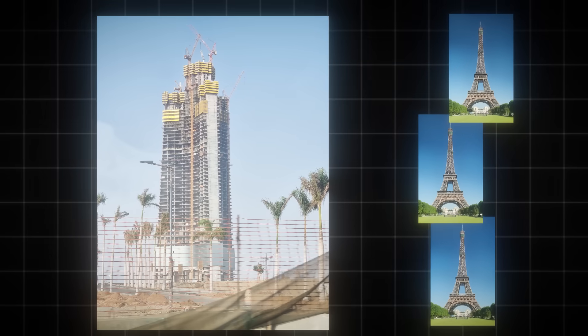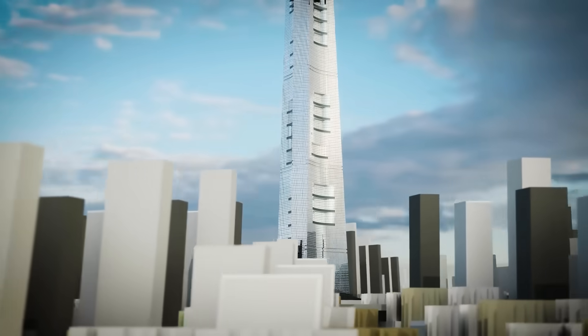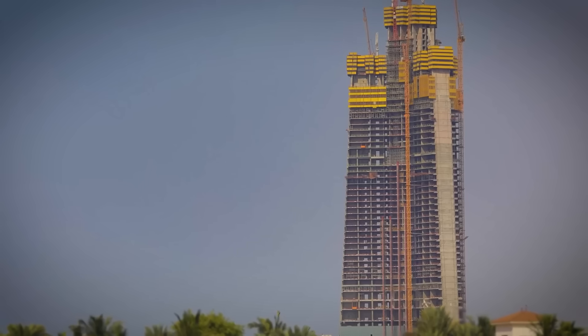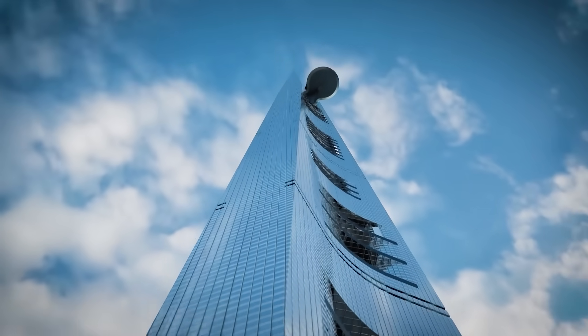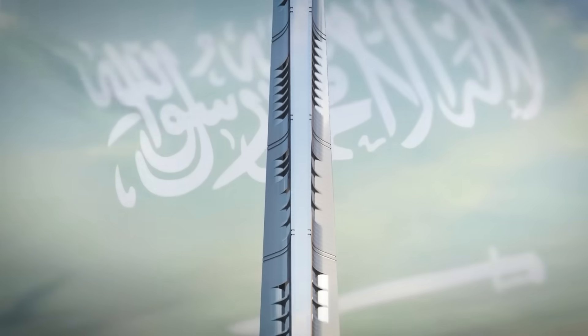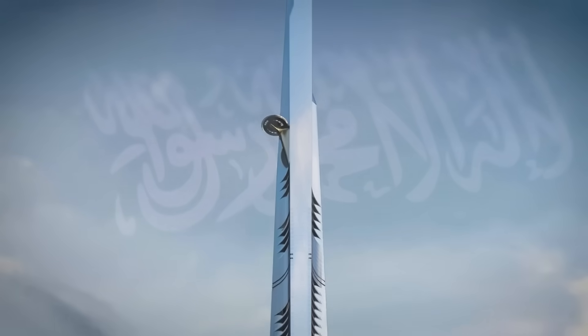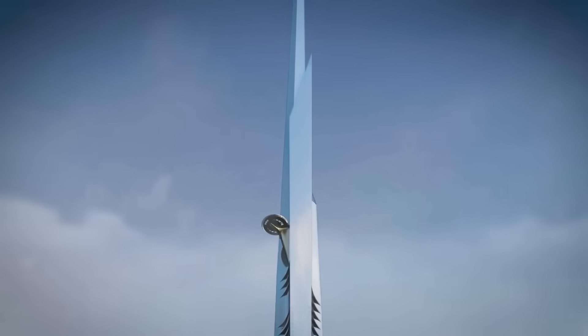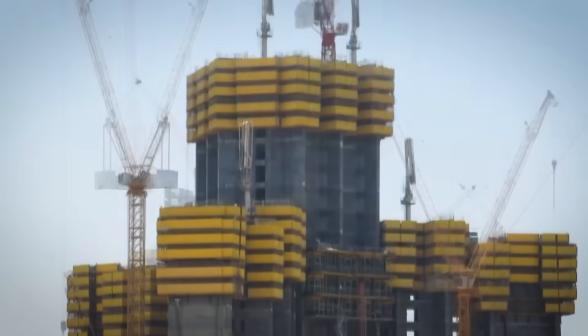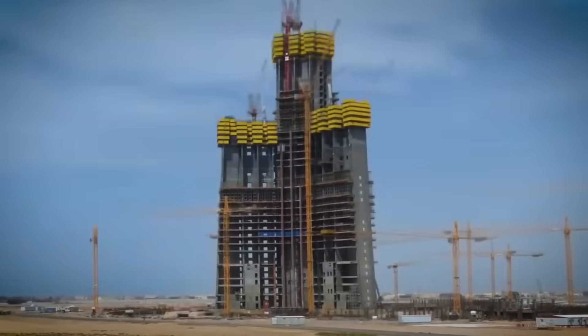It's over three times taller than the Eiffel Tower. Once completed, it will be the first building on Earth to rise beyond one kilometer into the sky. This is the Jeddah Tower, Saudi Arabia's most ambitious mega project and the future tallest skyscraper in the world, towering over 1,000 meters high — it will break every record held by the Burj Khalifa.